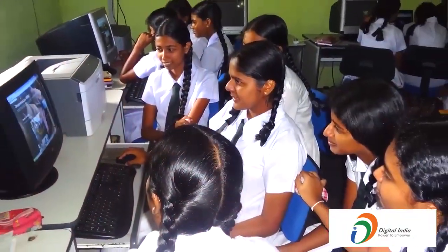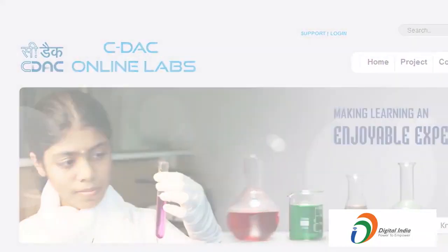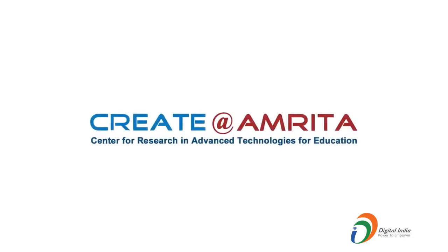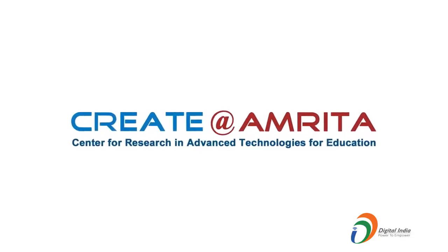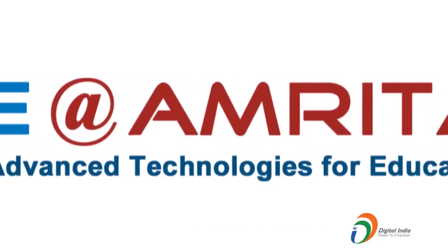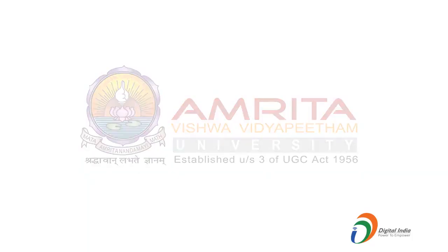The Online Labs, which allows anytime, anywhere access to experiments over the web, was developed with this in mind. The Online Labs is an educational initiative pioneered by CREATE at Amrita,